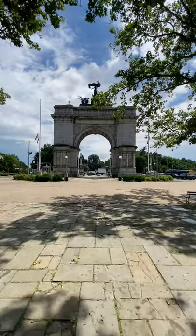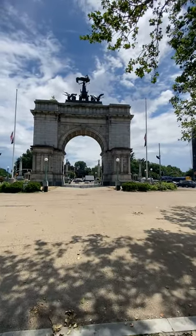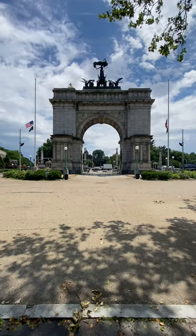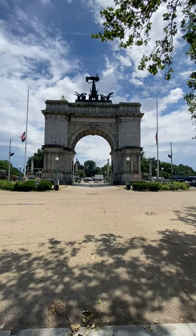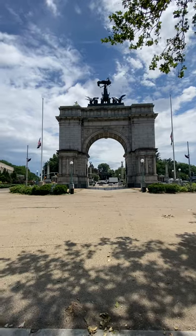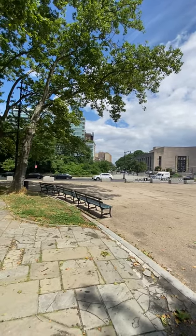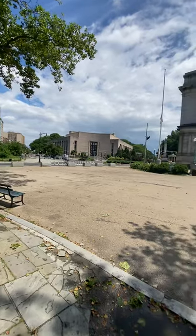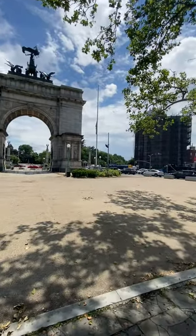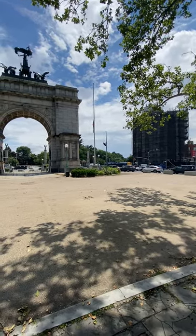This always reminds me of the Arc de Triomphe. This is the back of it, and it's similar to Washington Square Park by NYU — they have the George Washington sculpture on each side. I have to show you the front. Back there we have Eastern Parkway, which takes you further into Brooklyn. You have all the big luxury apartment buildings right across the street from the park.